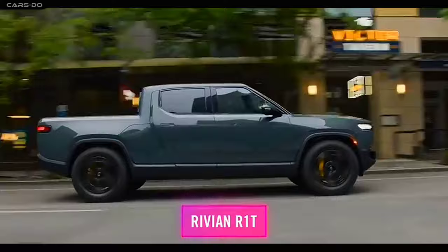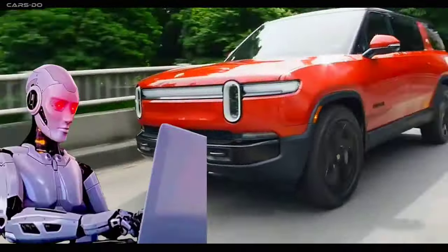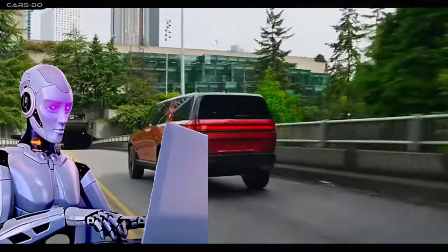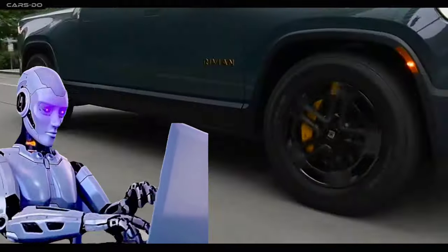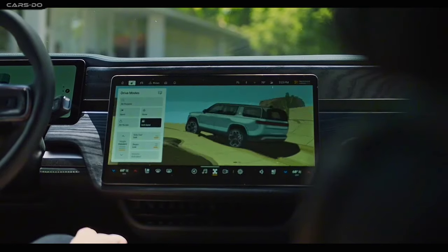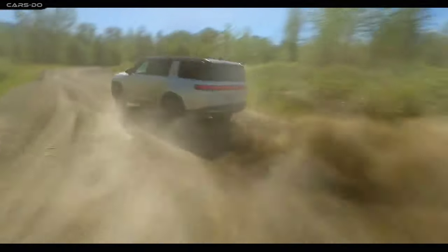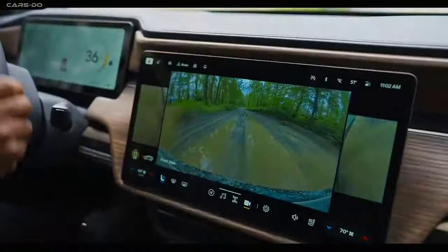Rivian's R1S and R1T are getting a glow up: animated lights, ninja safety beams, and an AI-powered infotainment system that's basically a personal butler. And the car's got 11 cameras and 5 radars watching your back like a personal co-pilot. That's awesome!